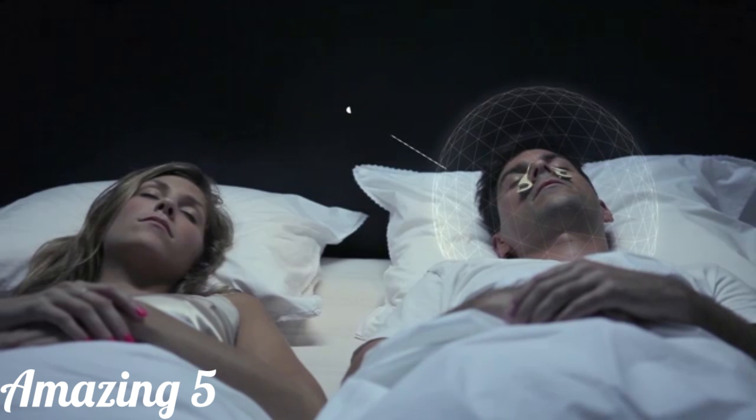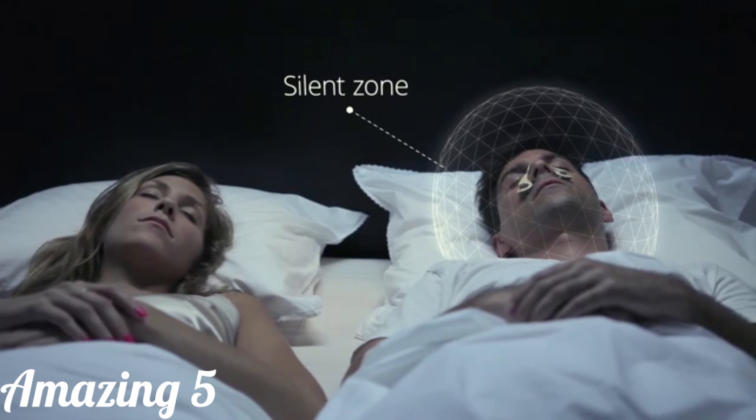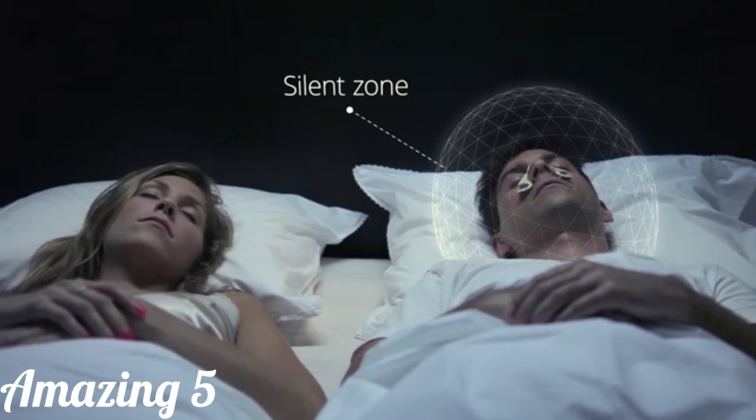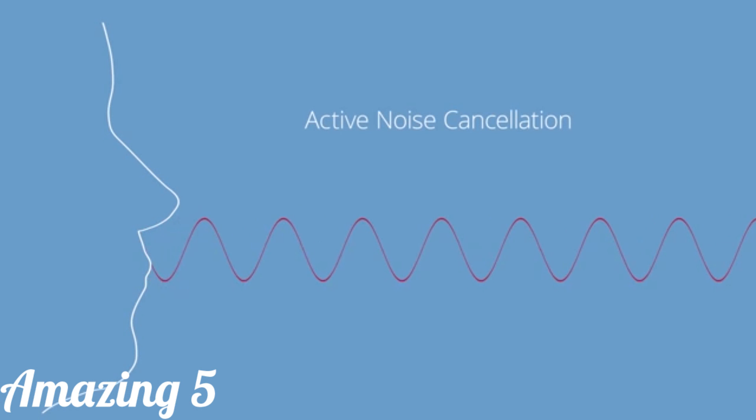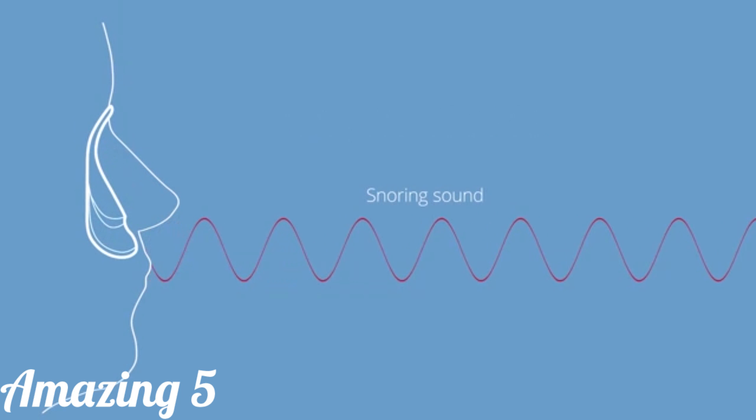The Silent Partner creates a silent zone around the person wearing it, giving you and those around you a better night's sleep. Silent Partner uses patented active noise cancellation that detects the unwanted snoring sound and generates a counter sound which suppresses it.